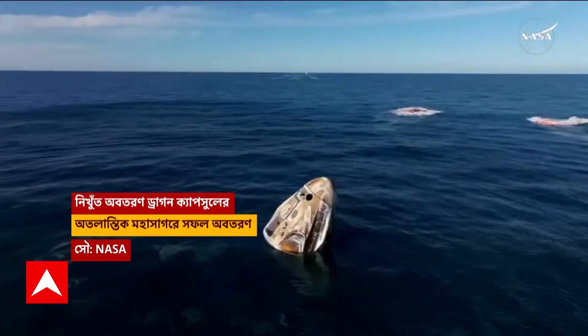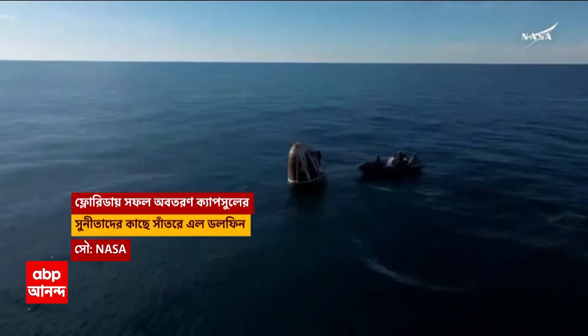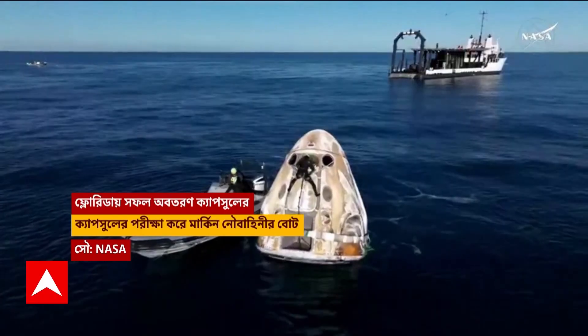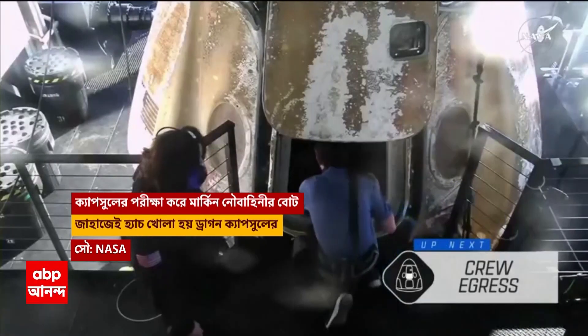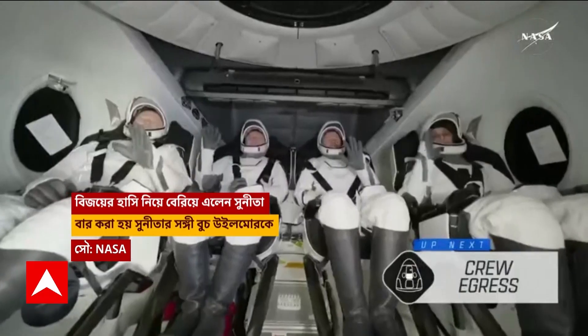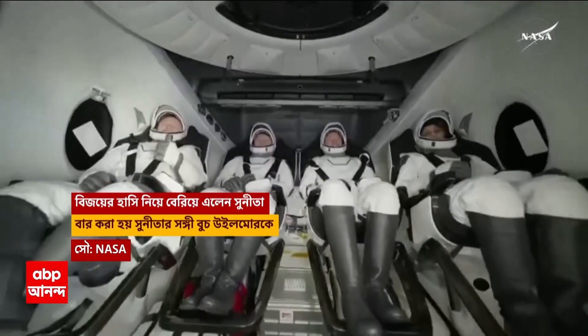Home is where our Crew-9 team members will egress from the Dragon spacecraft. And there we do see Crew-9 — some happy waves, smiles all around, back on Earth.